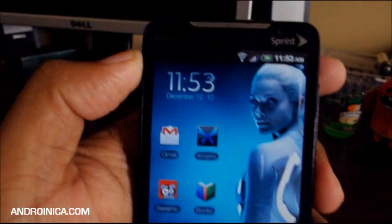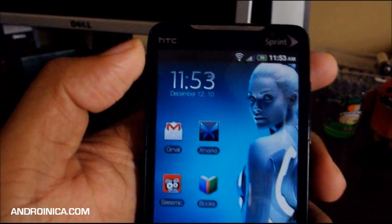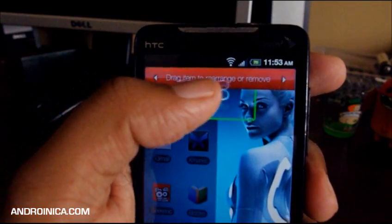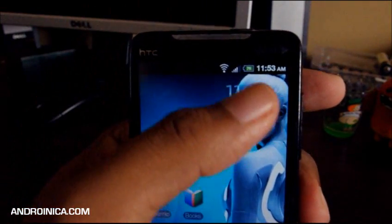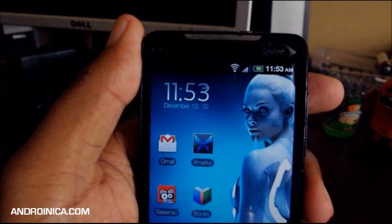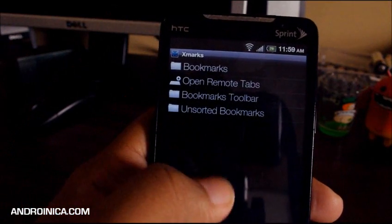Here we are with another edition of Android Apps Alert. The first app I want to show you is a widget called Digi Clock. You can see it right here in the corner — it's very simple, it's got a nice little fading effect, a shadow color, and it's about 1 by 2 in size. You can get it for free in the Android Market. It's called Digi Clock: D-I-G-I space Clock.